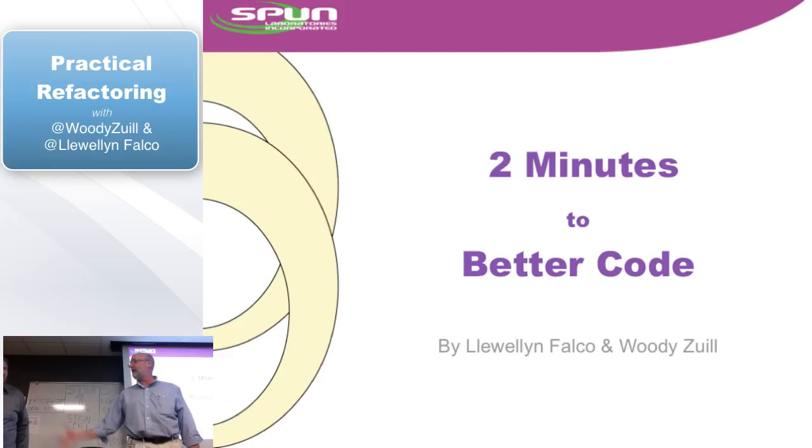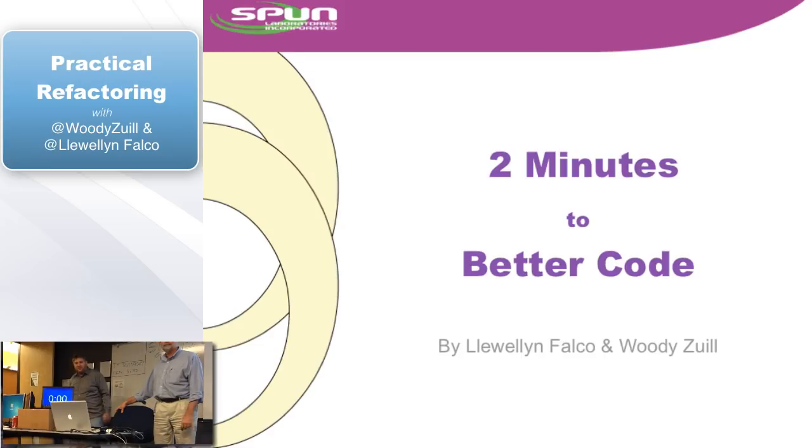My main focus is maintainable code. I'm Llewellyn. I'm an instructor for Developmenter. I'm also the creator of Approval Test and the co-founder of Teaching Kits Programming. A lot of what I do is get into code and help get it maintainable, help get it so people can work with it again. And that's what this talk is going to be about today.